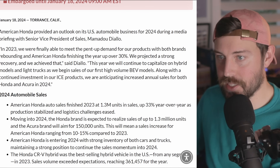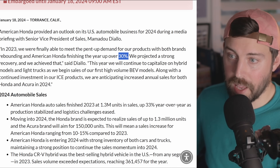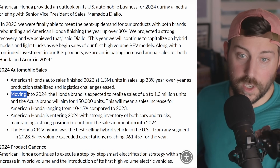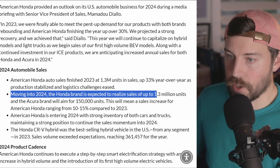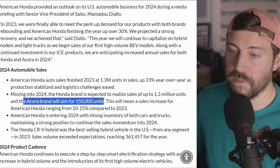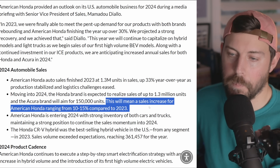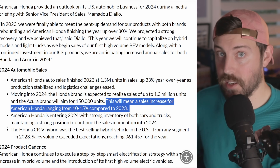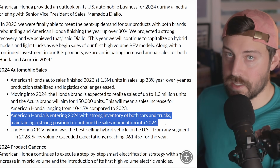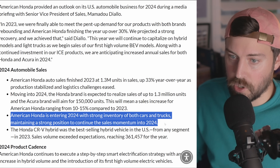Let's get into sales. Honda finished over 30% year-over-year in 2023, though 2022 was abysmal for them. They're hoping to be about 10% up in 2024 compared to 2023. Honda brand vehicles are targeting 1.3 million units, and the Acura brand will aim for 150,000 units. That means a sales increase for American Honda ranging from 10% to 15% compared to 2023. There are challenges in 2024 with high interest rates, which will be interesting to watch across the entire automotive segment.